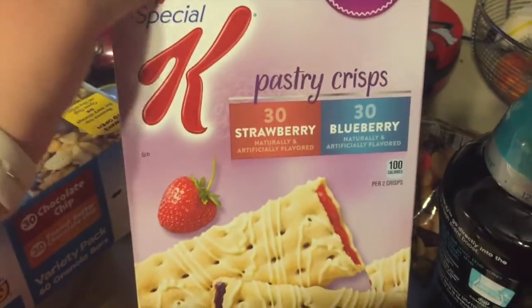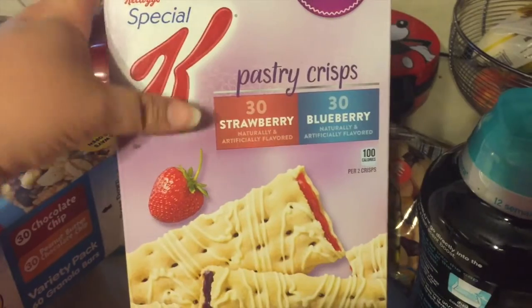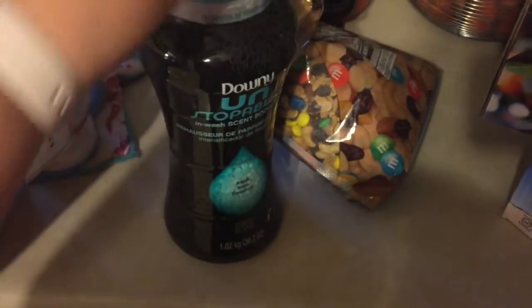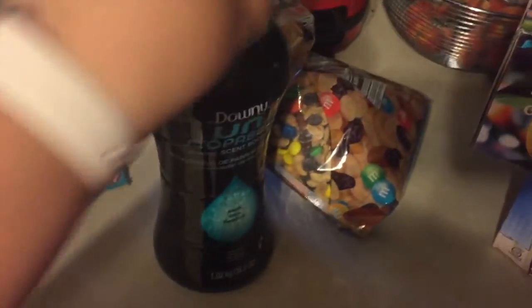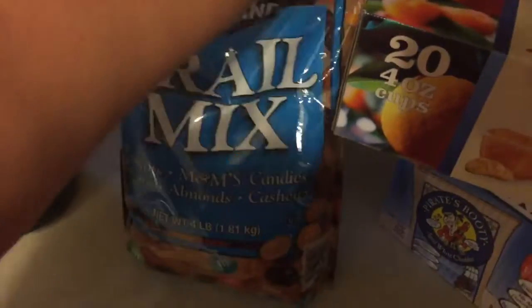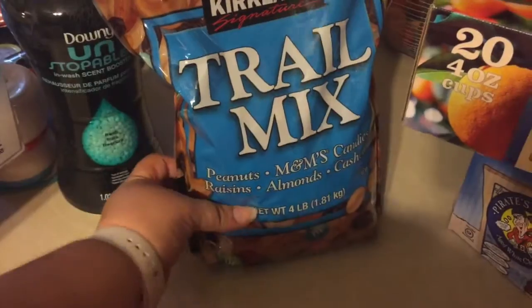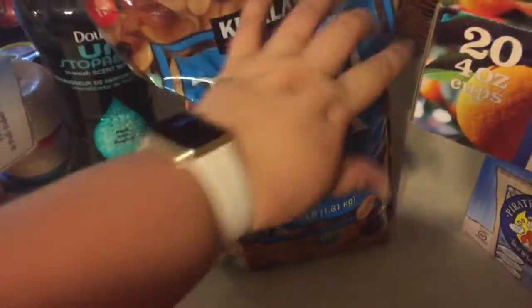Kaylee has been begging for these Special K pastry crisps so I picked these up because they were on a $2 coupon. I got some more of the Downy Unstoppables because we ran out. Junior has been begging for trail mix so I just picked up some of this Kirkland one and I will separate it into little snack bags for him.